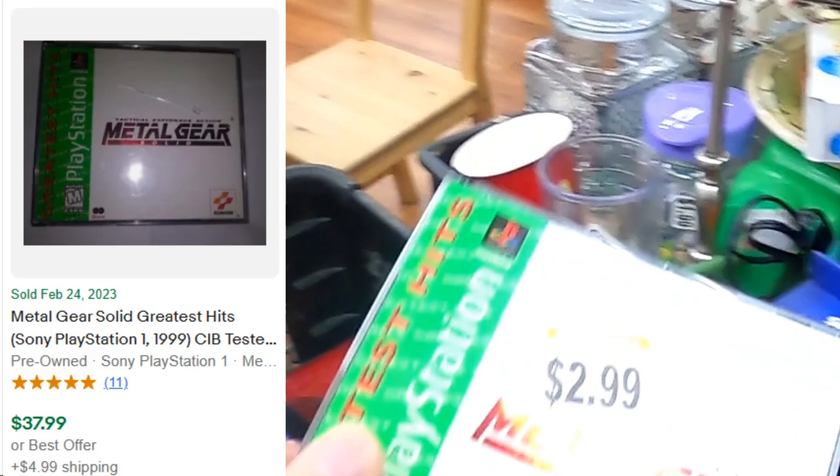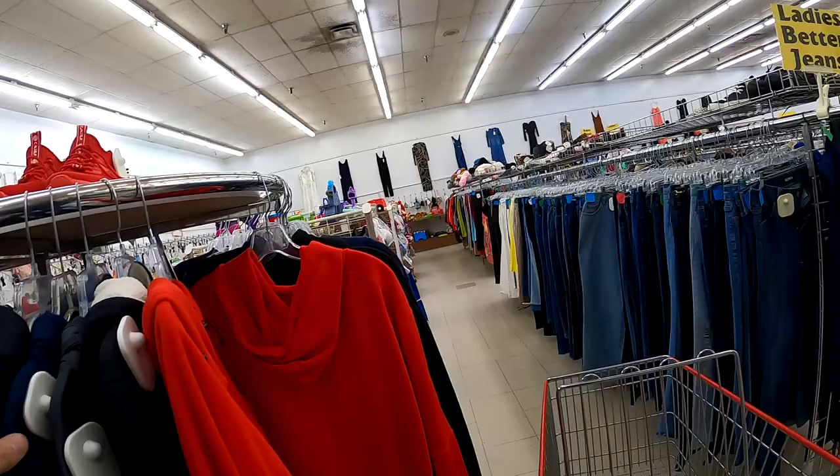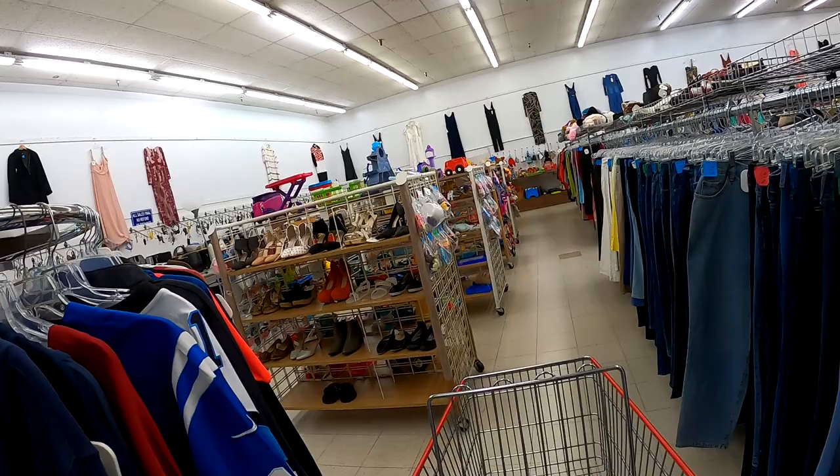At the next store, at the new stock carts, there's quite a bit of activity going on. Here are the three finds I made, including a really clean copy of Metal Gear Solid.